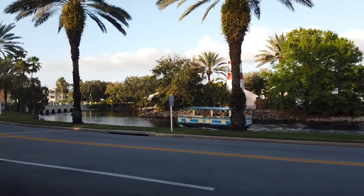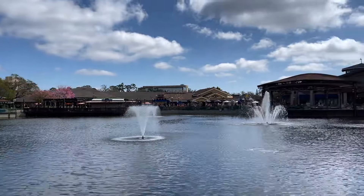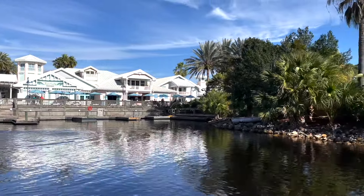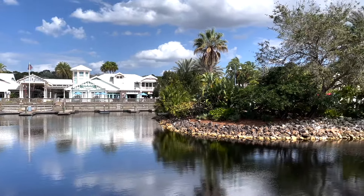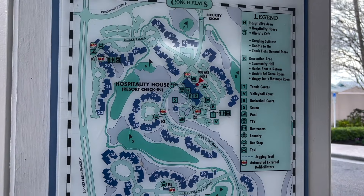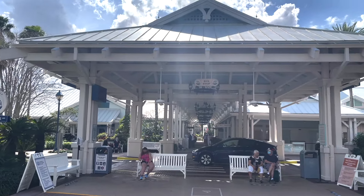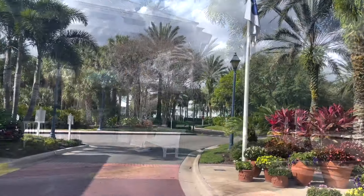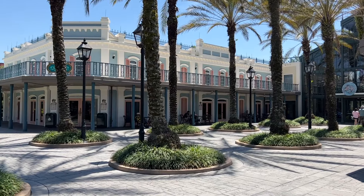You can take some refuge from the buses by hopping on a boat from the Old Key West dock, located in front of the hospitality house, for a leisurely 15-minute journey to Disney Springs for more dining, shopping, and entertainment options. However, if you're in buildings further from the hospitality house, getting to the dock means crossing roads or walking an extra 20 to 30 minutes — or even taking a bus just to reach the main lobby area.